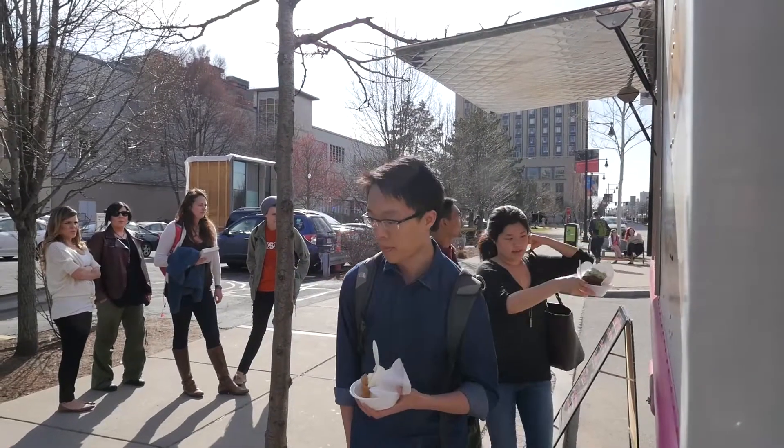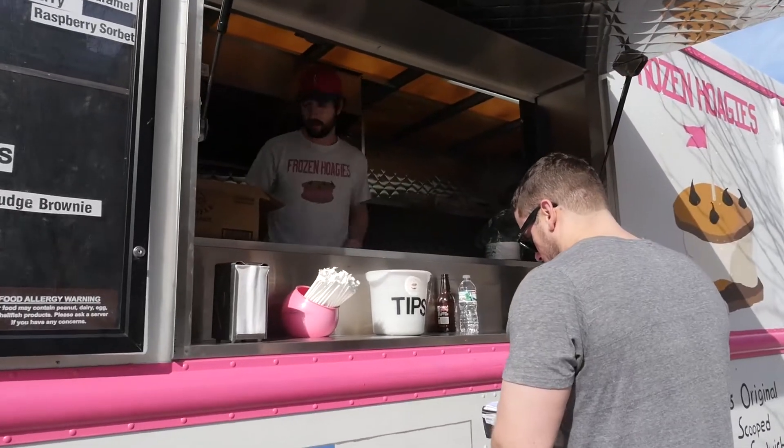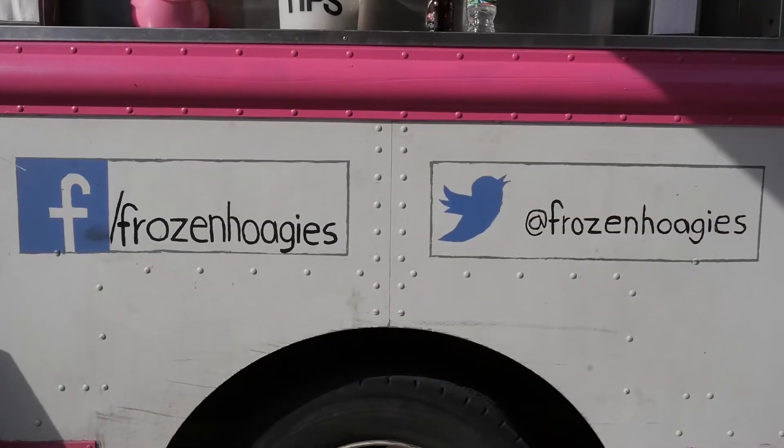Frozen Hoagies reels in their customers in a variety of ways. We've been coming to BU for five years, so the students that were freshmen when we first came here are now graduated. We have been here longer than any of the students, so we get a lot of word of mouth that way. We also use social media — Facebook, Twitter, Instagram, Snapchat, all that stuff.